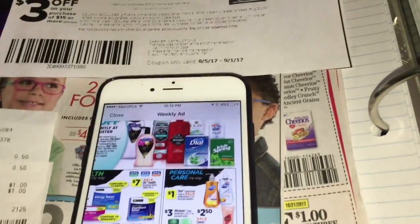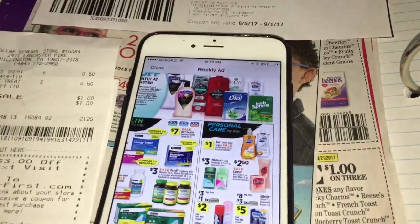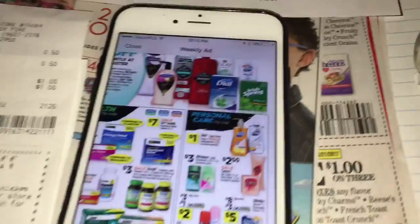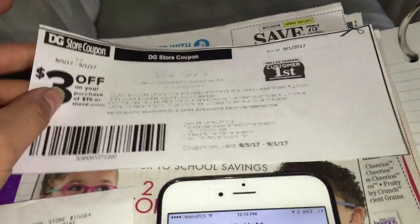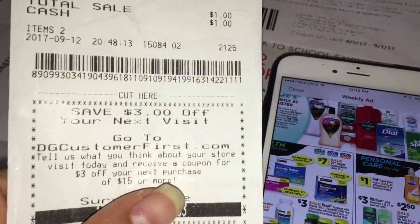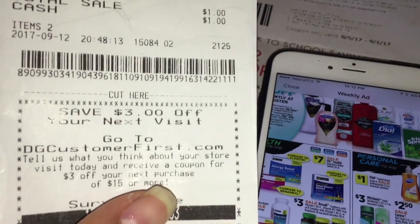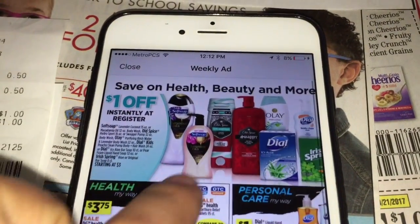Welcome back to my channel. In this video I want to share three different scenarios that I can map with from Dollar General stores with the new sales going on that started today till September 23. For all three scenarios we'll be using this coupon for three dollars off fifteen. You get this coupon by doing a survey online at DGCustomerFirst.com, and then they give you an option to print the coupon.